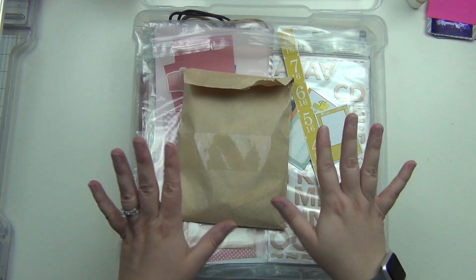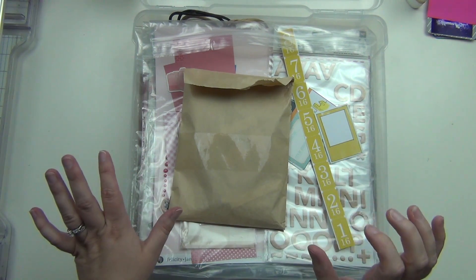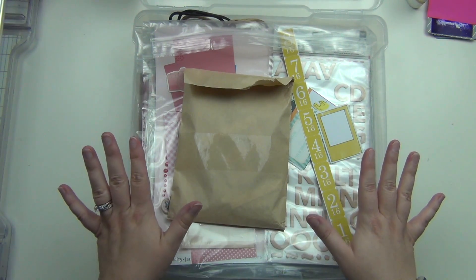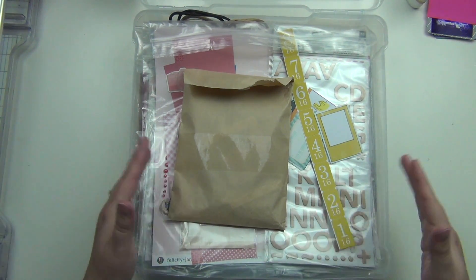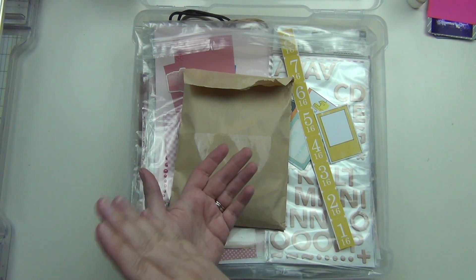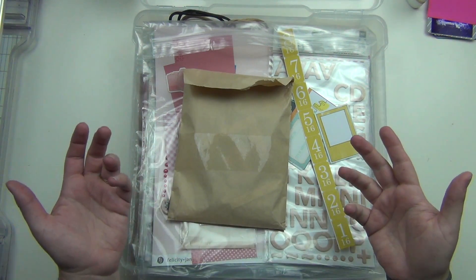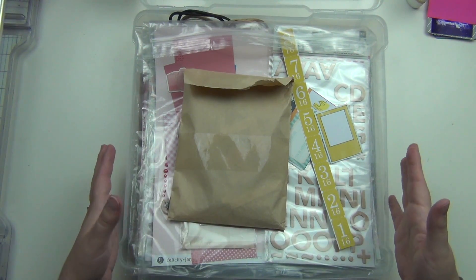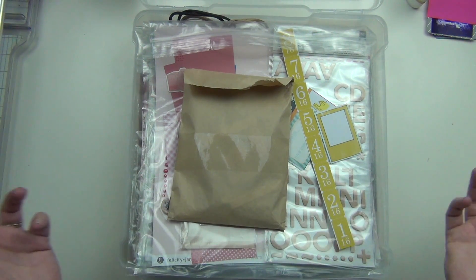I'm going to go ahead and get started, but I wanted to show you kind of where I am in this process. It's going to be a little bit sporadic. The biggest thing I want you guys to know is I'm not going to be doing this in order — I'm just going to do pages when I feel like it and in whatever order I feel like. Then I will put them in the album in the order I want. Because of that, I will have a final flip-through of the album when I'm completely done.